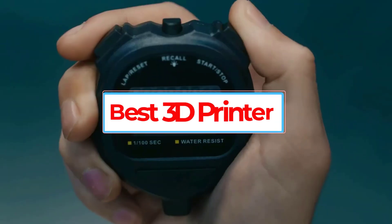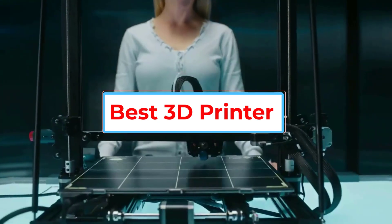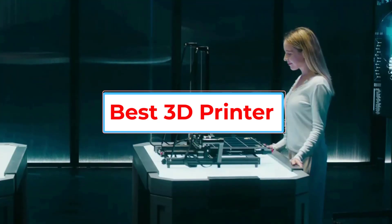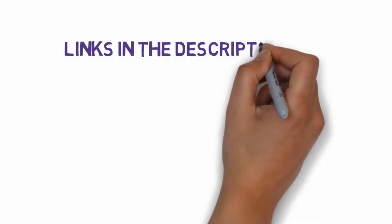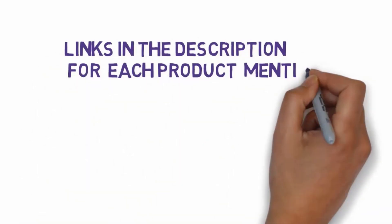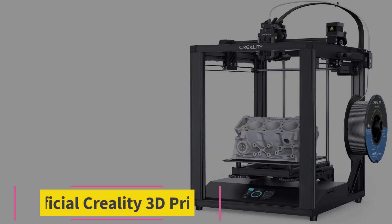Are you looking for the best 3D printer? In this video, we will look at some of the 5 best 3D printers on the market. Before we get started, we have included links in the description, so make sure you check those out to see which one is in your budget range. Starting at number 1.